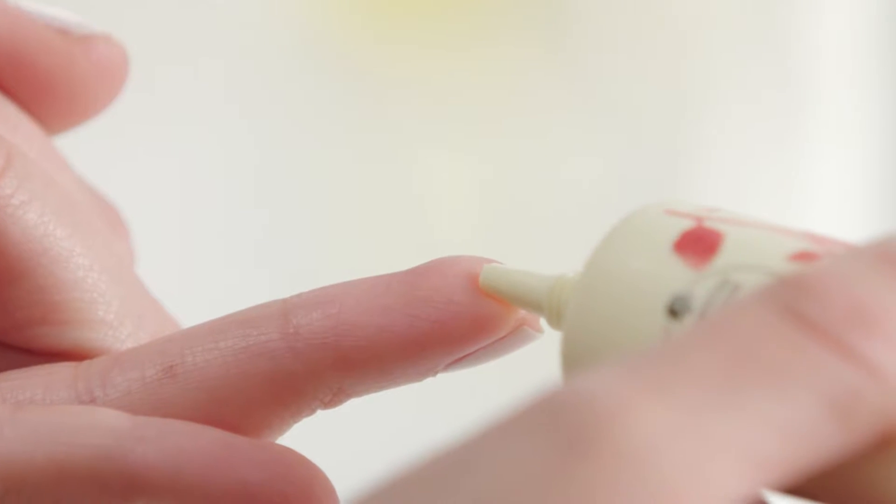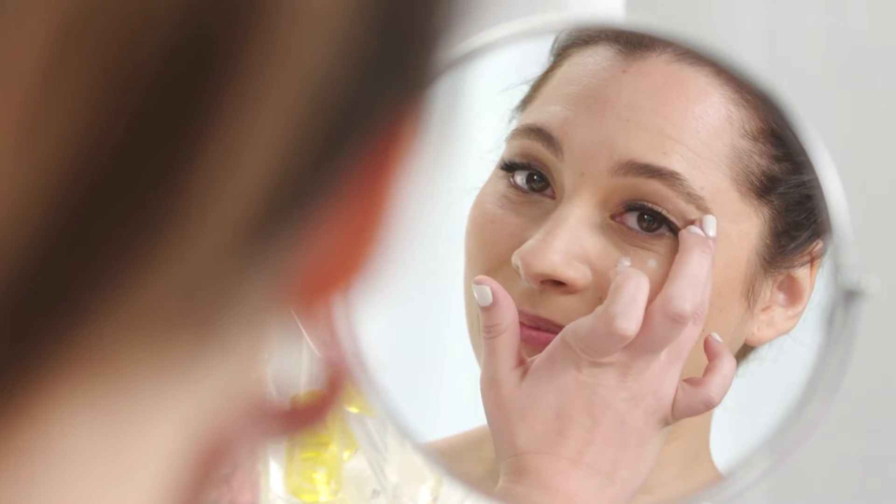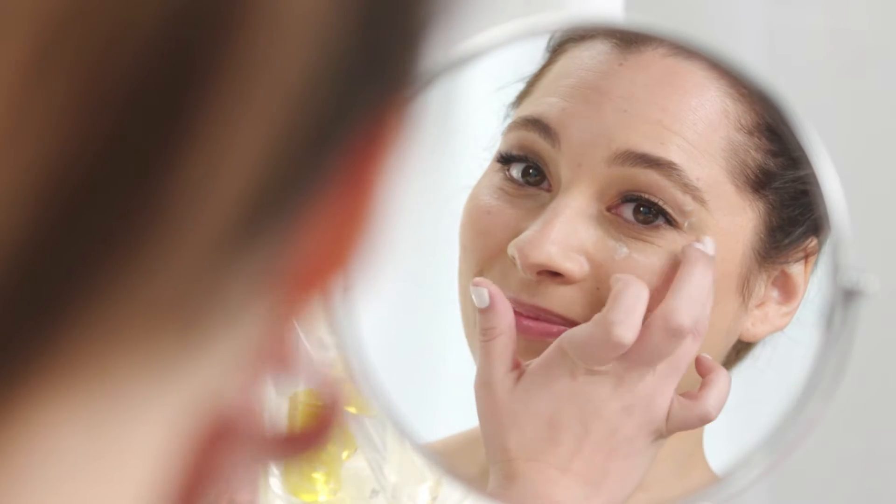This isn't a case of the more you use the more effective it is. You basically just want to use about half the size of a pea on each eye. Because the skin around your eye is so thin and delicate, too much cream could lead to milia or even extra puffiness.